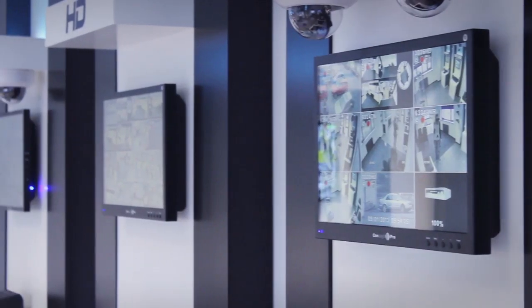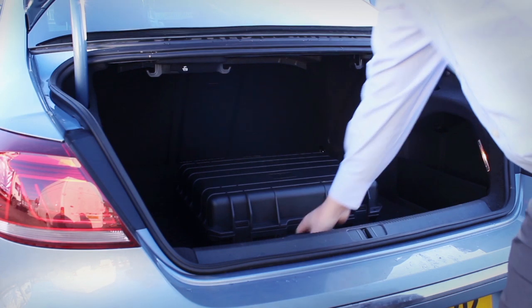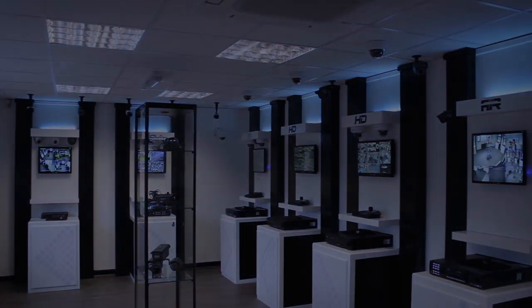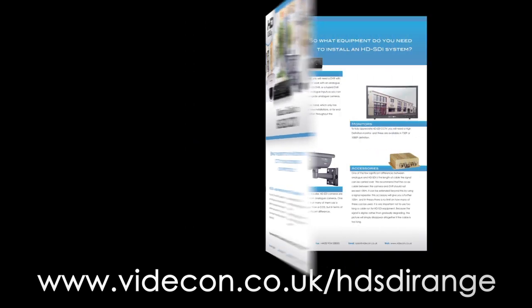If you want to see the Vidicom HD SDI range for yourself, you can arrange a demonstration with one of our field sales team or visit our demonstration suite at our offices in West Yorkshire. To arrange either of these, call us on 01924 528000. For more information, go to www.vidicom.co.uk/HD-SDI-range where you can request our brochure and our free guide to HD SDI.